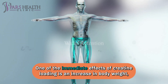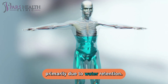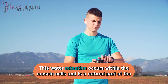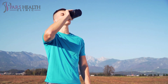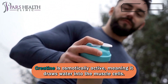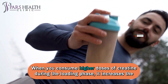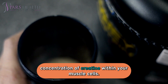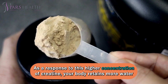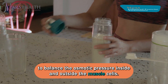One of the immediate effects of creatine loading is an increase in body weight, primarily due to water retention. This water retention occurs within the muscle cells and is a natural part of the creatine loading process. Creatine is osmotically active, meaning it draws water into the muscle cells. When you consume higher doses of creatine during the loading phase, it increases the concentration of creatine within your muscle cells, and your body retains more water to balance the osmotic pressure inside and outside the muscle cells.